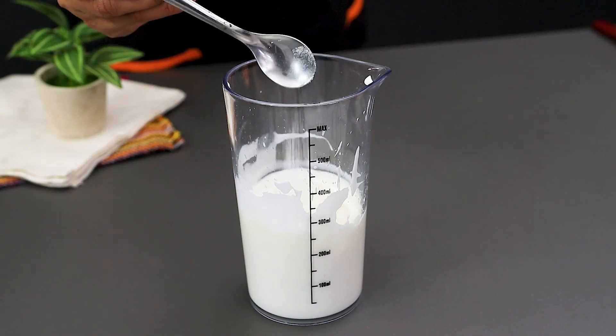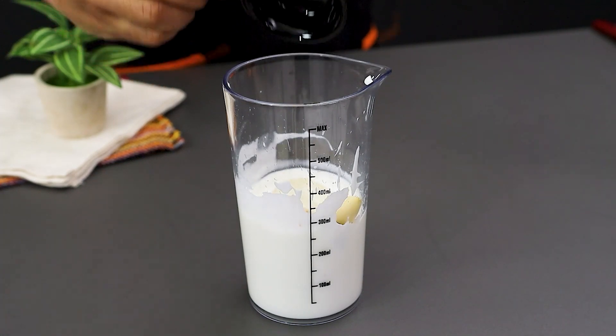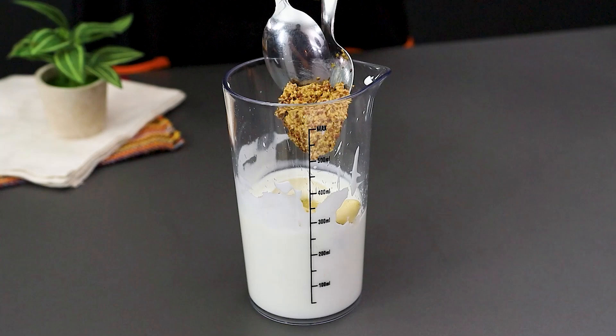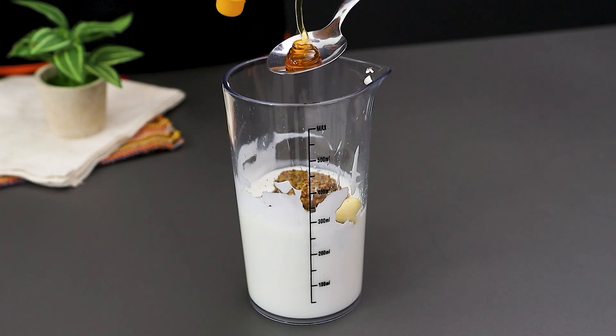At this point, add a pinch of salt, black pepper, 2 minced garlic cloves, the juice of half a lemon, 2 tablespoons of mustard, and 2 tablespoons of honey.